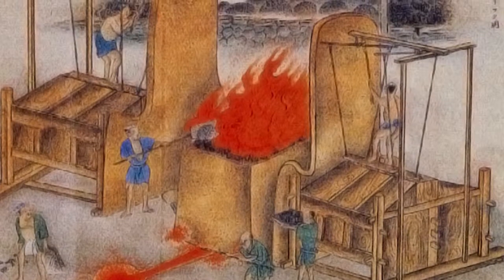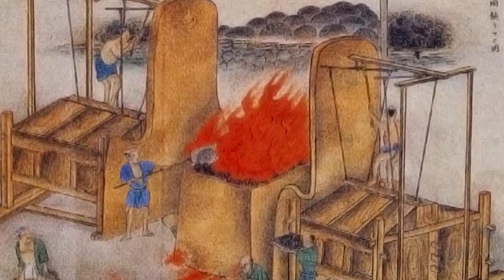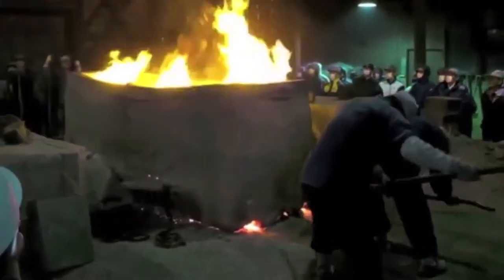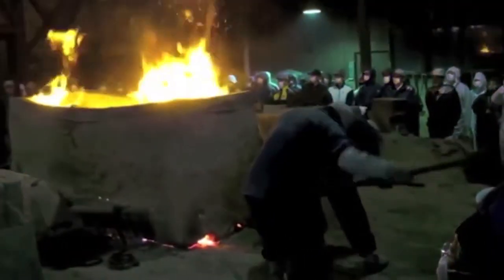A Tatara is a traditional Japanese kiln where they make a special kind of steel used in the creation of samurai swords. They mixed iron and charcoal, and when they saw that it was in a particular color, this magical transformation had happened, and they ended up turning them into these fearsome weapons of war.